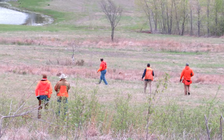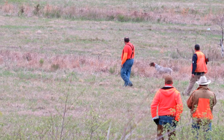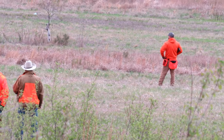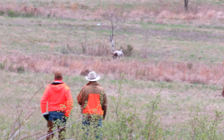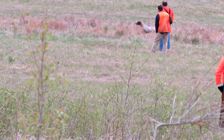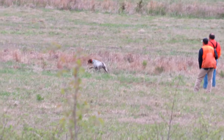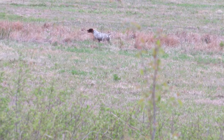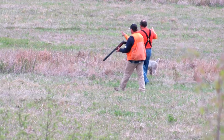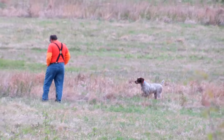She knows this is a setup, so she is going to be working fairly close, and she knows there's a bird hiding somewhere nearby. Now she has it. Gunners prepare for Tom to flush the bird to get a safe shot.